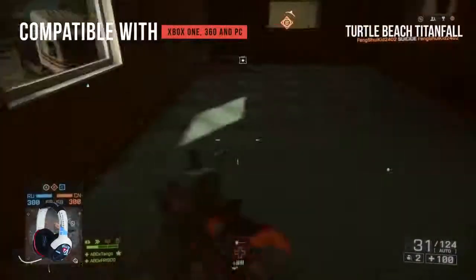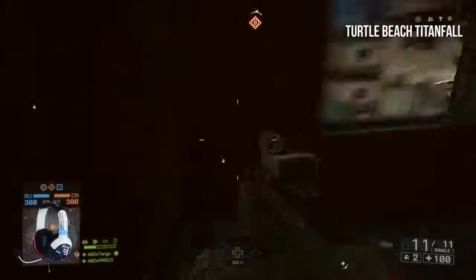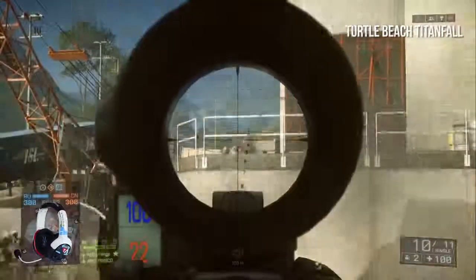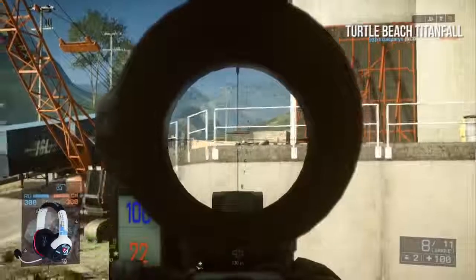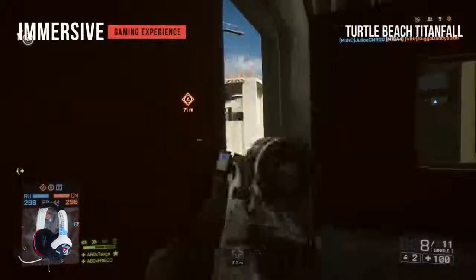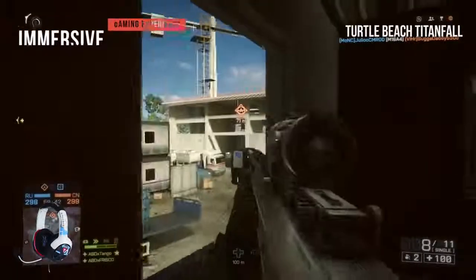This headset does a superb job of balancing mid and high range tones, but it falls a bit short with the low end response. When you set the volume high, you might notice a little bit of distortion, though it's not too bad. The bass is great and really makes for an immersive gaming experience when playing shooters. It's also worth noting that these headphones are pretty quiet, even when you crank up the volume.